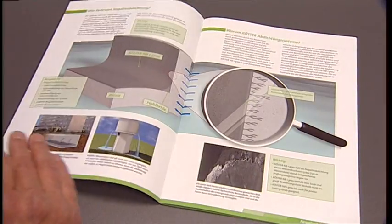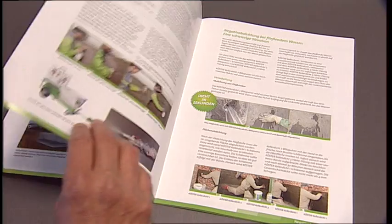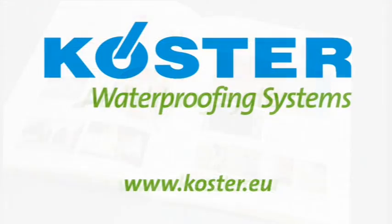You can find all the important information in the system brochure: Negative Side Waterproofing Systems for Masonry and Concrete. For further information, visit our website at www.kirster.eu.